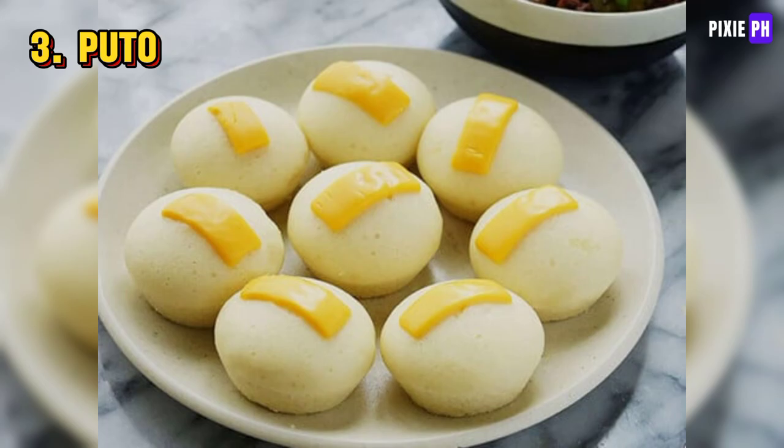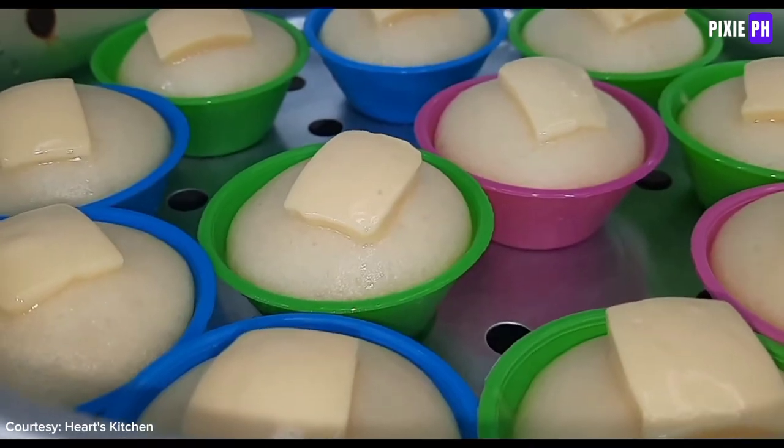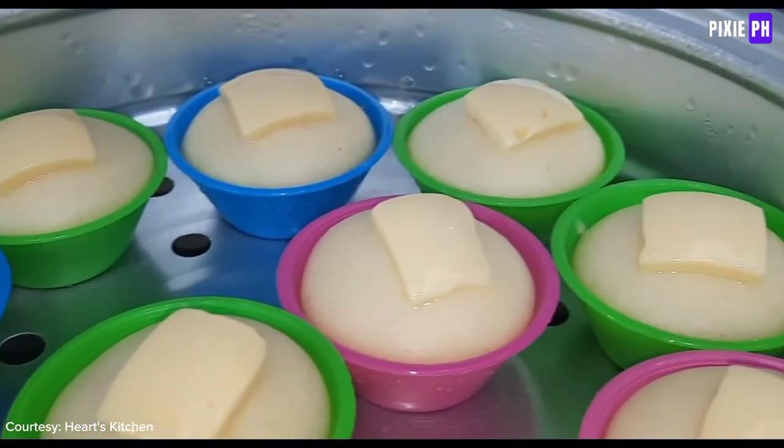Puto is a traditional Filipino steamed rice cake that is often enjoyed as a snack or paired with savory dishes like dinuguan, or pork blood stew.